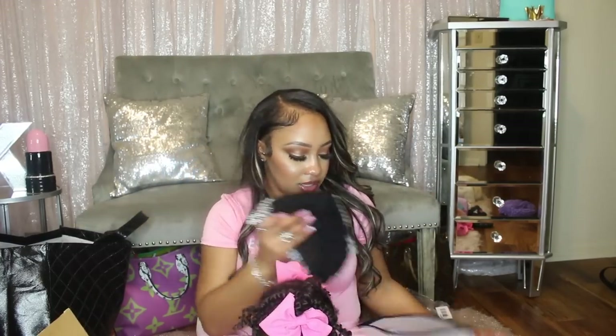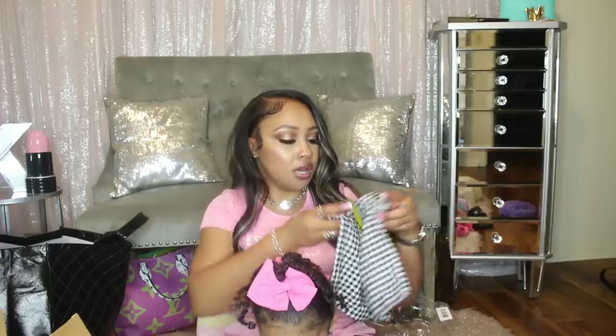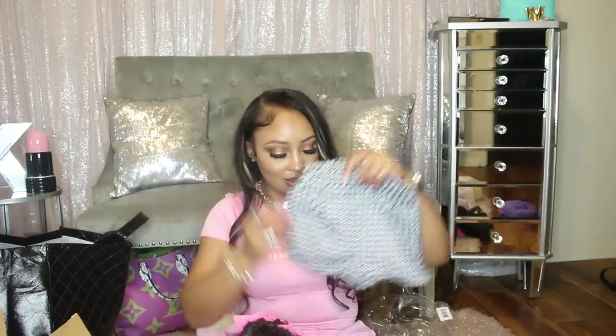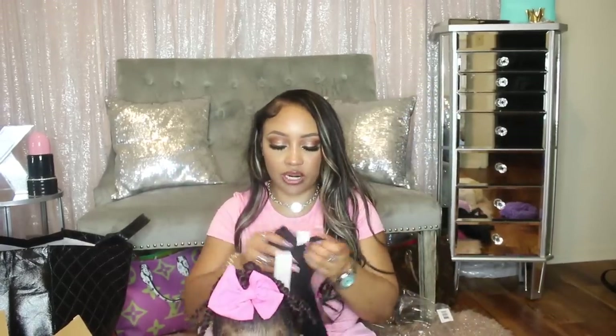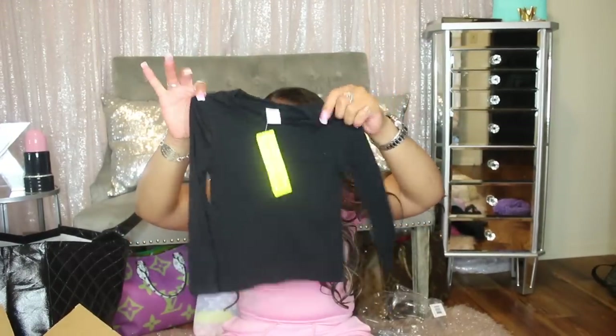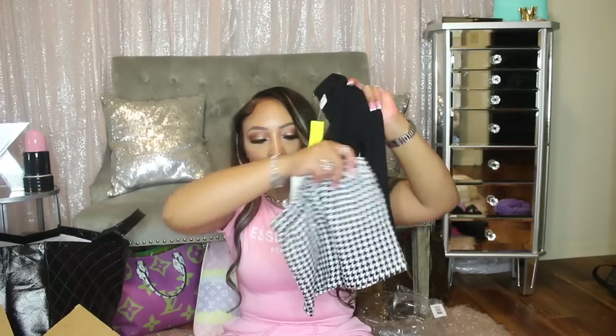A lot of the Shein items are definitely more big-girl vibes, but I did want some items that were a little more dressy. So we picked up these houndstooth-print shorts — they are just so cute. I can imagine this with a pair of tights underneath and then her boots. I can also put the jacket on if it's colder. The shirt is just a basic ribbed long-sleeve top, not a bodysuit, so she can put it with anything else. The shorts are really cute especially if it's colder with some tights and boots.